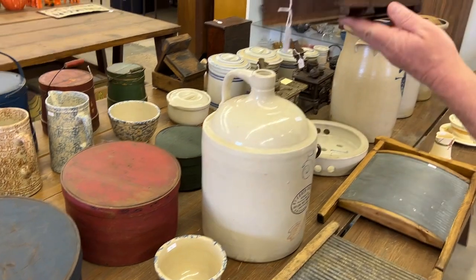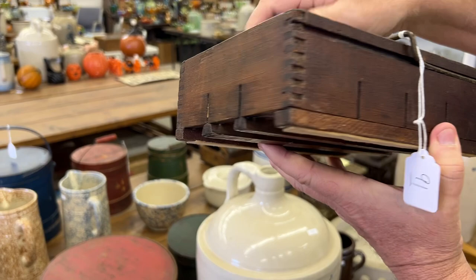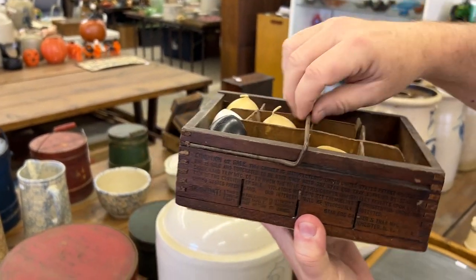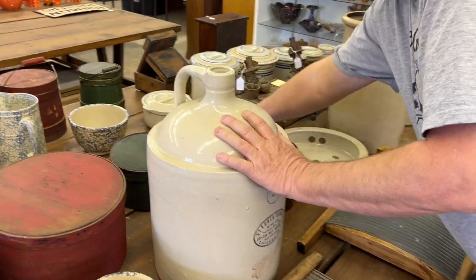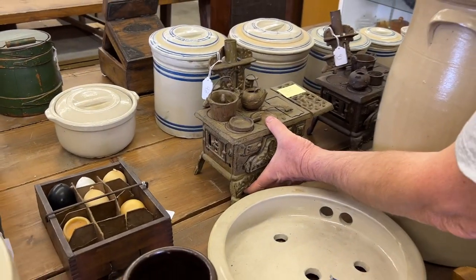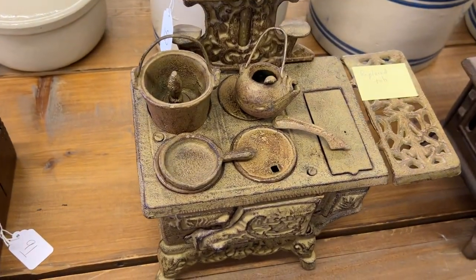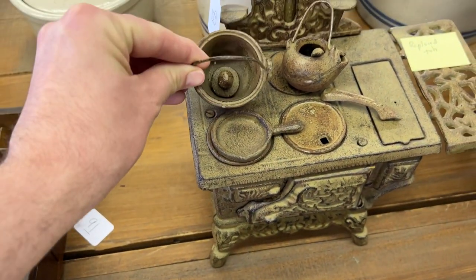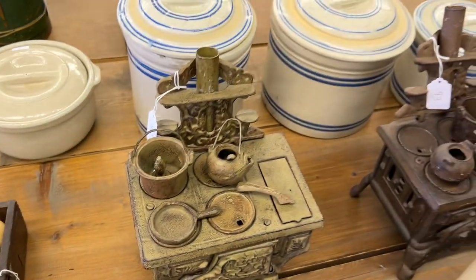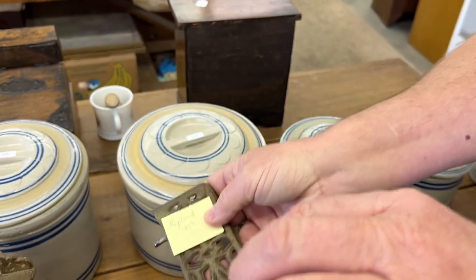Here's an egg crate — Star Egg Carriers and Tray. Nice little egg crate. It gives you directions for handling eggs right there. And here's a Crescent stove — this is a small stove. It's got some utensils and things with it. I'm going to pull this plate off so people can see — this has been replaced with something, been fixed right here. Just want you to know.